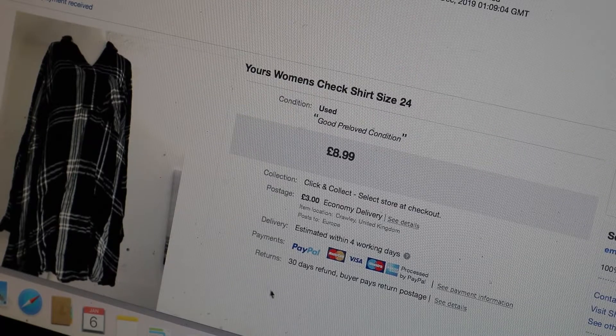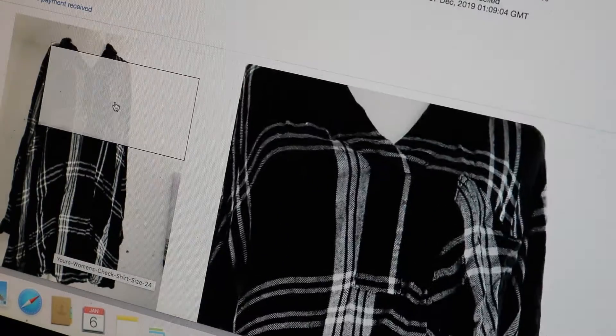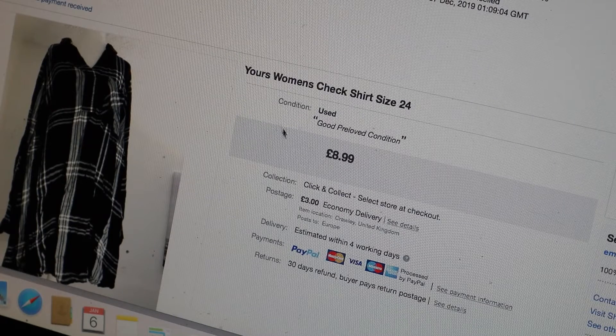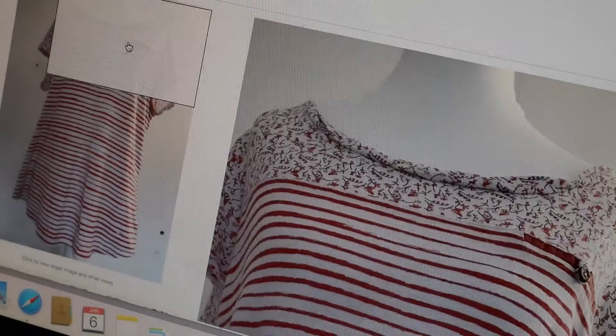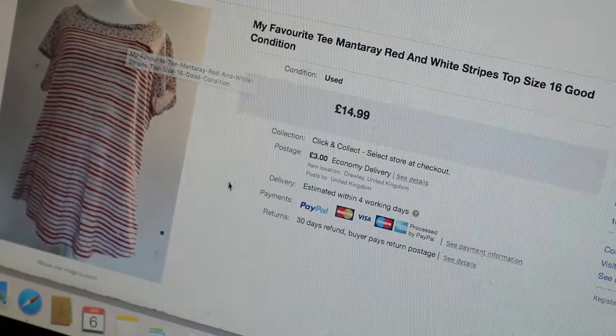My first sale of December was this Yours women's check shirt in size 24 - a lovely checkered long-sleeve shirt that sold for £8.99 plus £3 postage. Next one I had was this My Favourite T manta ray red and white striped top size 16, which sold for £14.99 plus £3 postage. It's got a nice flower detail at the top and then stripes all down the bottom - a really cute top and a nice sale.